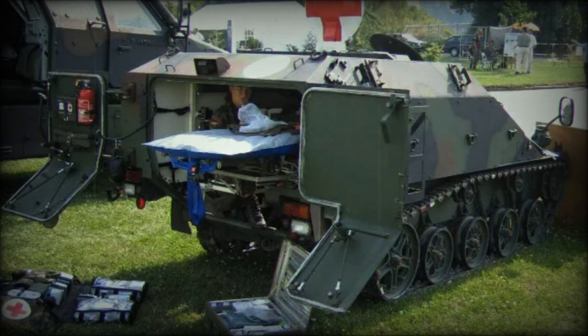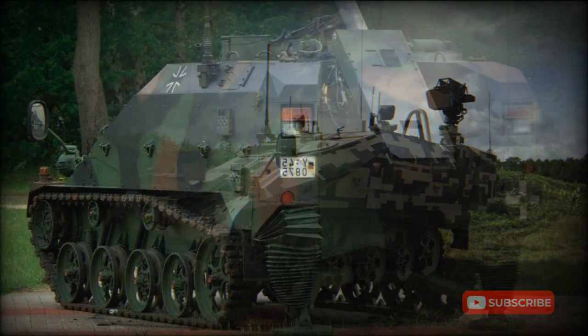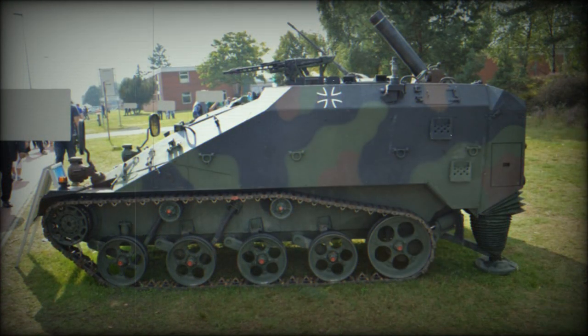The Wiesel II mortar has an advanced fire control system that allows it to carry out autonomous fire missions. The vehicle has a welded steel hull; however, the armor is thin and offers rather limited protection, protecting the crew only from small arms fire and artillery shell splinters. The vehicle is fitted with an NBC protection system, and the entire loading process of the mortar is carried out under complete NBC protection.